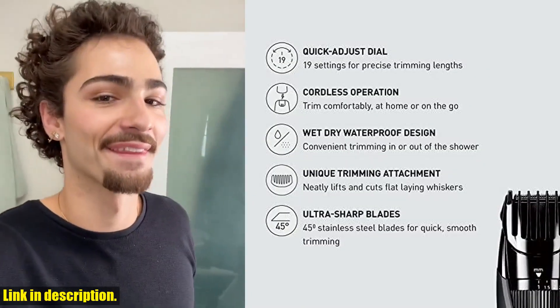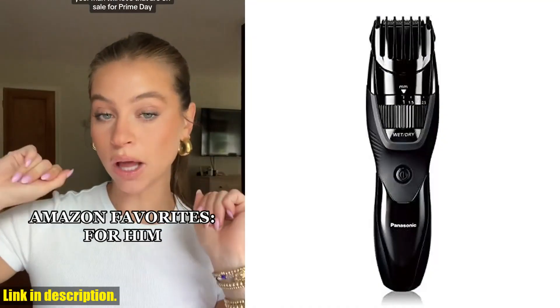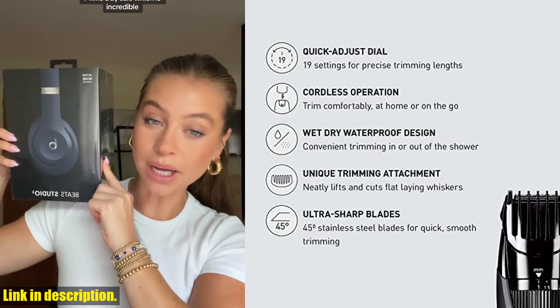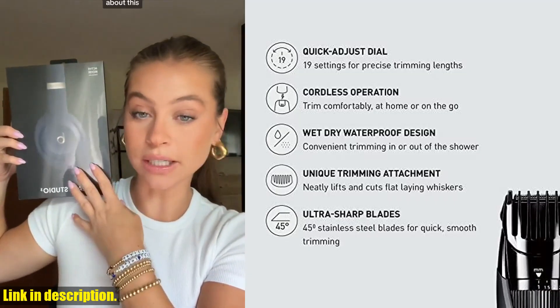The Precision 45-degree blade cutting system ensures quick and efficient hair, beard, and mustache grooming, and the ultra-sharp hypoallergenic blades make this an ideal choice for men with sensitive skin.